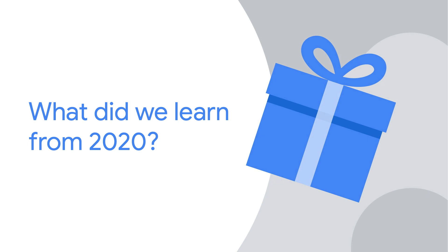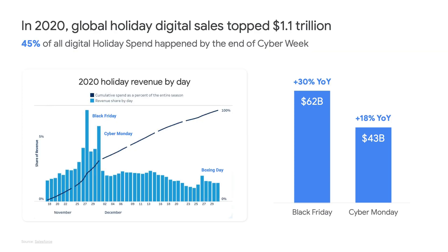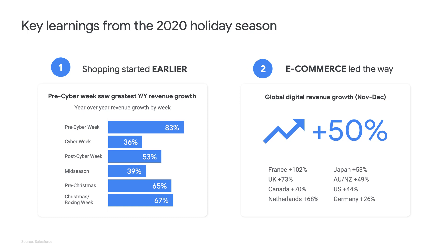Let's start by taking a step back and looking at last year's unique holiday season. The 2020 shopping season was the biggest ever for digital spending, with over $1.1 trillion in global sales, and 45% of all digital holiday spend actually happened by the end of Cyber Week. Last year we also saw that shopping started earlier — pre-Cyber Week saw the greatest year-over-year revenue growth at 83%, and e-commerce paved the way with 50% of global digital revenue between November and December. Even within the United States, it saw 44% digital revenue growth, and in Canada it saw 70%.